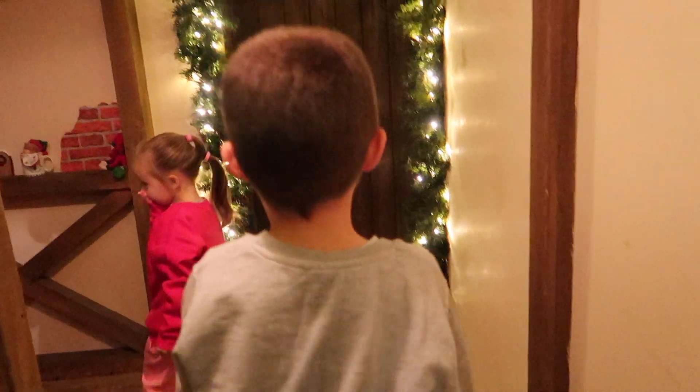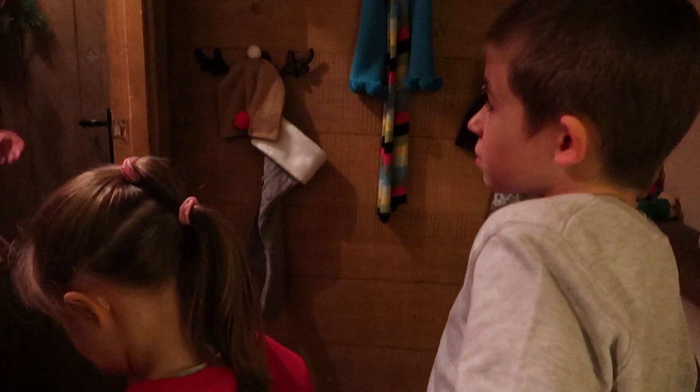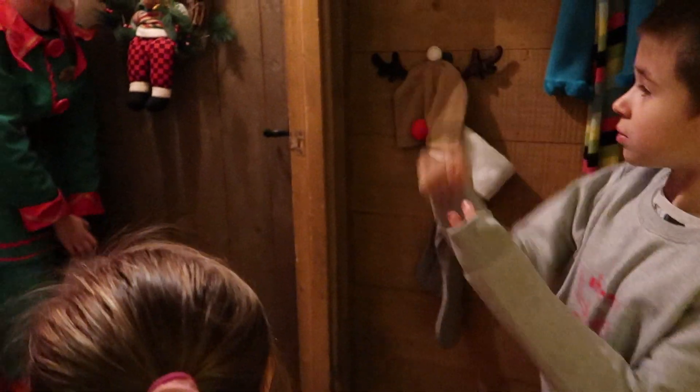The elf greets the family and comments on a child's jumper which says 'deer.' She asks the children to help knock on Santa's door to let Santa know they're here. There's a lovely moment of excitement as the children eagerly want to knock, and Santa's voice calls them in.